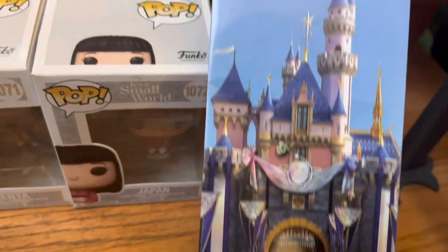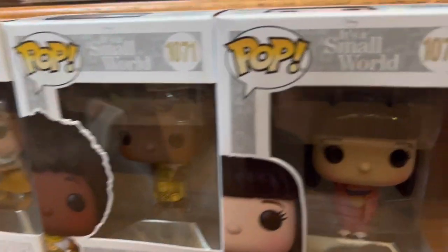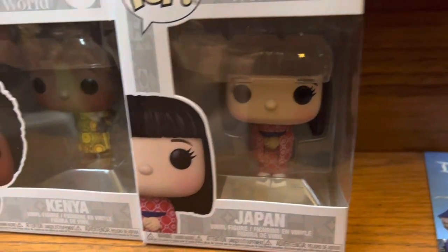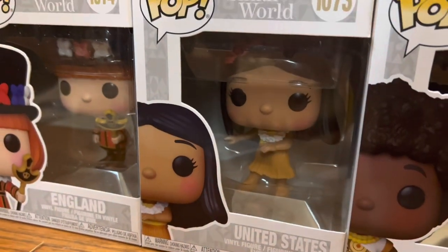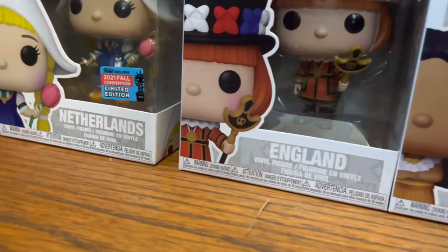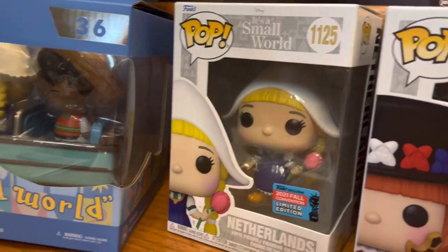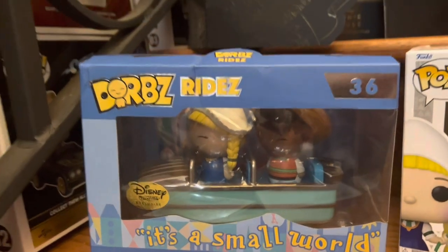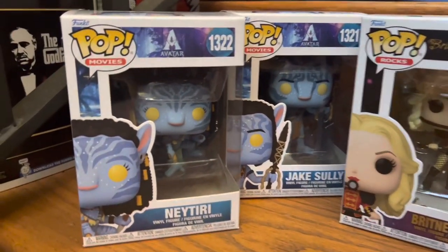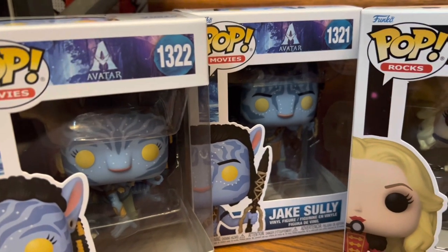I was going through my Pop Funkos and realized I had Mexico from It's a Small World, so I needed to get the rest. Here is Japan, worth $11; Kenya, worth $7; the United States, worth $7; England, worth $8; and the Netherlands, which was the more valuable one at $22. Also the Derbies boat ride, worth $24. From Avatar — I haven't seen it yet — we have Neytiri number 1322, worth $11, and Jake Sully number 1321, worth $14.